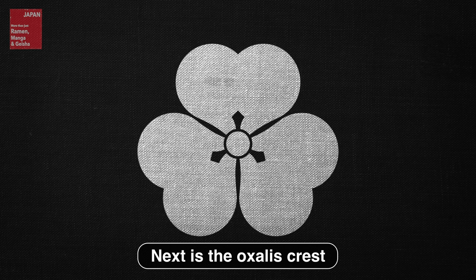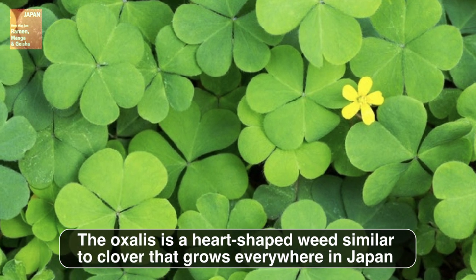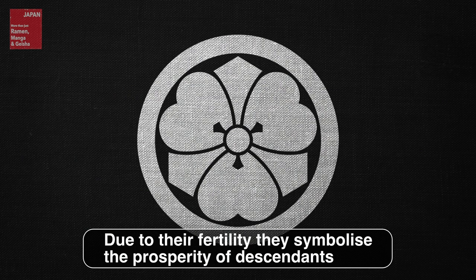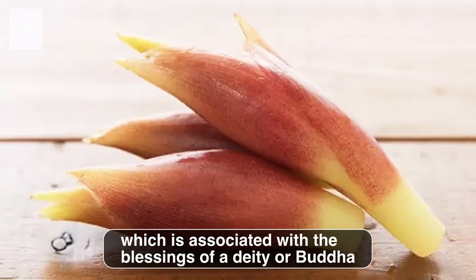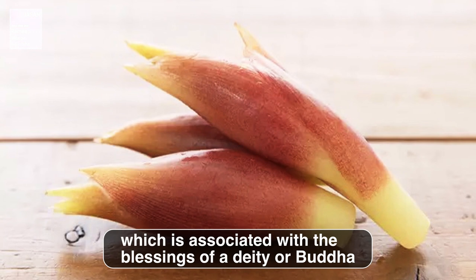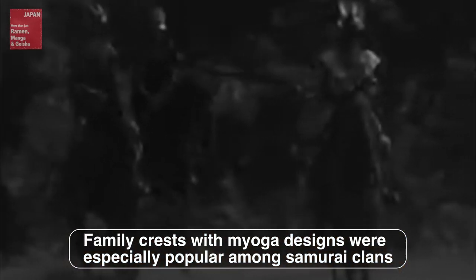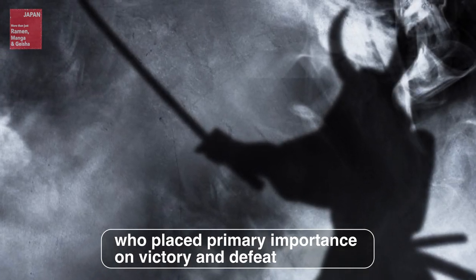Next is the oxalis crest. The oxalis is a heart-shaped weed, similar to clover, that grows everywhere in Japan. Due to their fertility, they symbolize the prosperity of descendants. This symbol features miyoga, or Japanese ginger, which is associated with the blessings of a deity or Buddha. Family crests with miyoga designs were especially popular among samurai clans, who placed primary importance on victory and defeat.